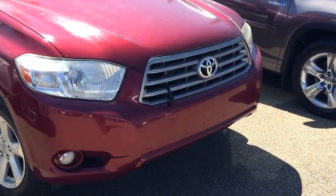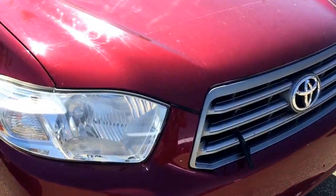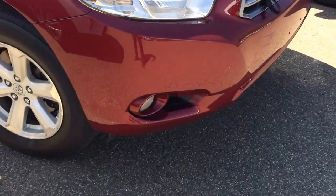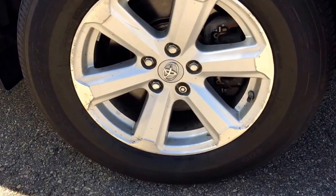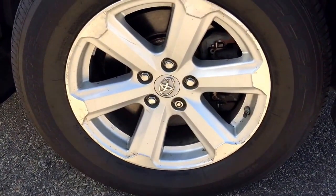This unit already comes with the block heater, 3A protection, fog lights, and aluminum alloy rims with tire pressure sensors.